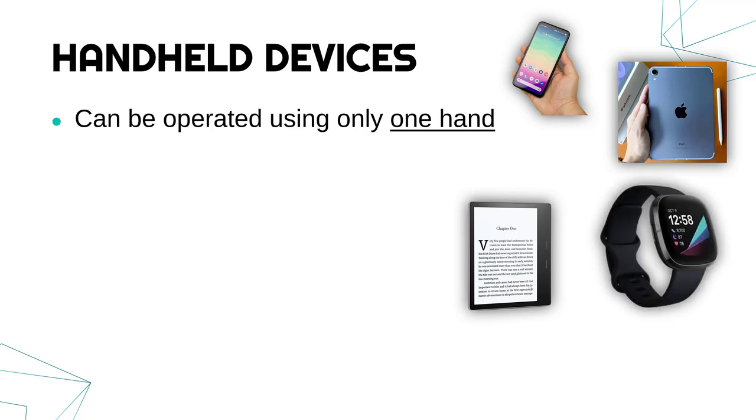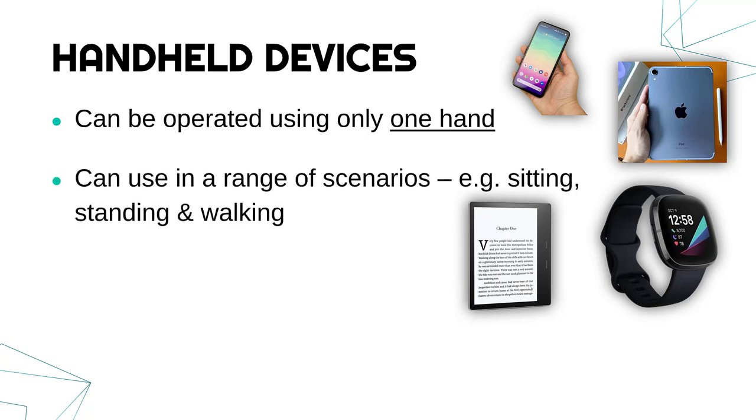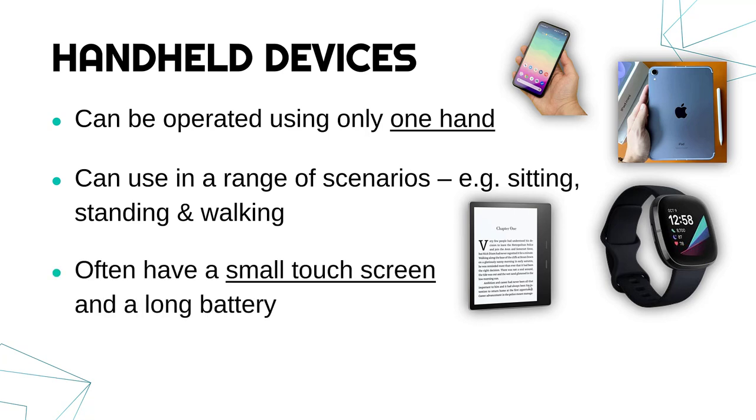Likewise, a smartwatch is a handheld device. The idea is that they can be used in a range of scenarios — you can sit down and use an ebook reader, stand and check your phone, or walk and check your smartwatch. They can be used on the go, they're really portable, and often they're going to have a touch screen and crucially a long battery.